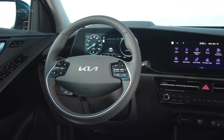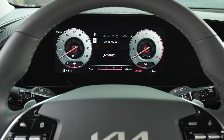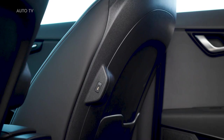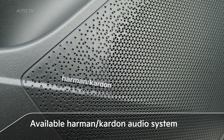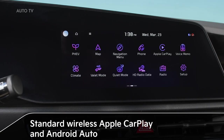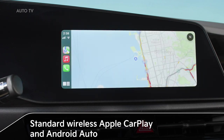Electrified vehicle customers enjoy a high-tech lifestyle. Niro exceeds their expectations with a thoughtful package of technologies that provide comfort, functionality, and convenience — such as standard dual climate control, an available Harman Kardon audio system right at the driver's fingertips, and standard wireless Apple CarPlay and Android Auto.